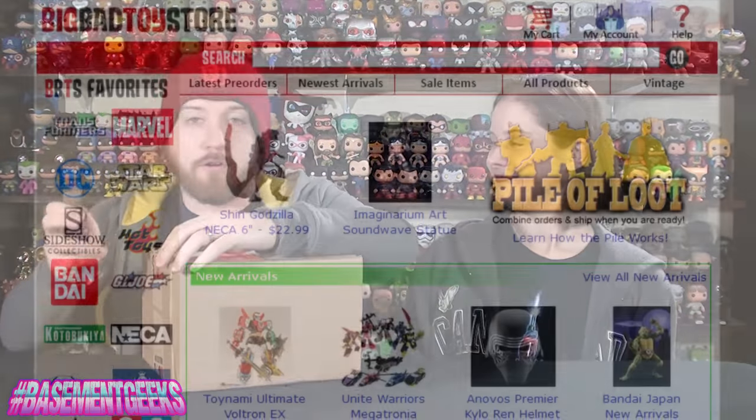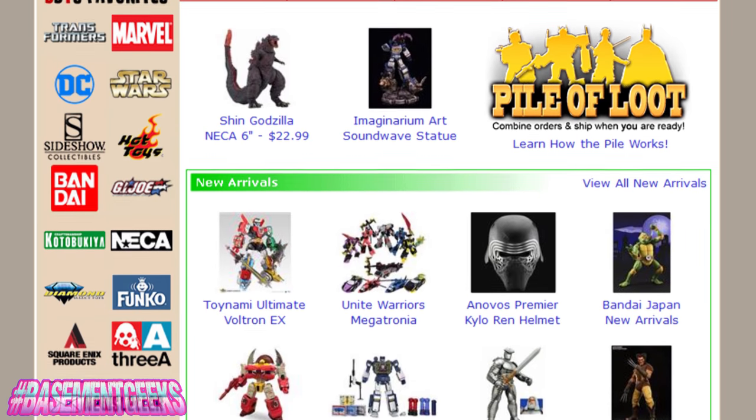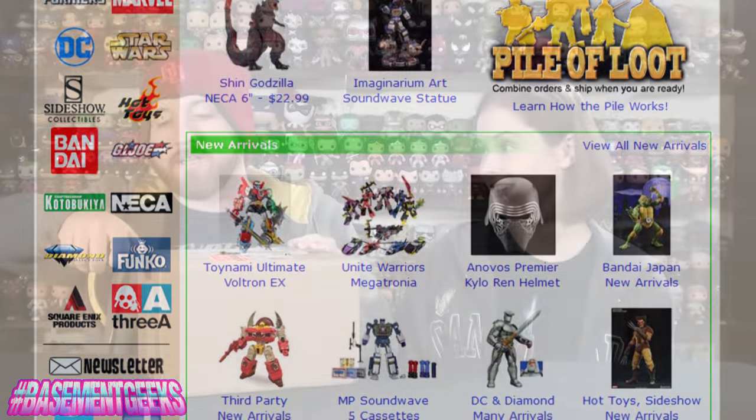I've been waiting for this to come in. You guys all know how much I've stated lately that I love the Bandai Tamashii Nations figure arts figures and stuff like that, and this just landed from Big Bad Toy Store. I can't gush enough over that company — they have so much stuff to pick up on their site. Amazing variety of toys and collectibles, tons of genres, tons of fandoms.